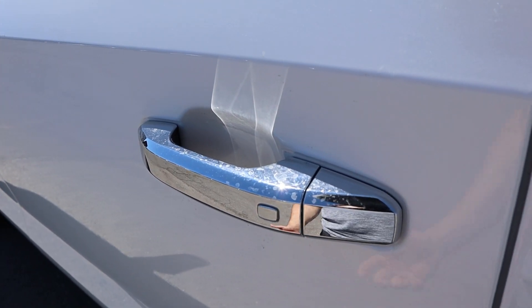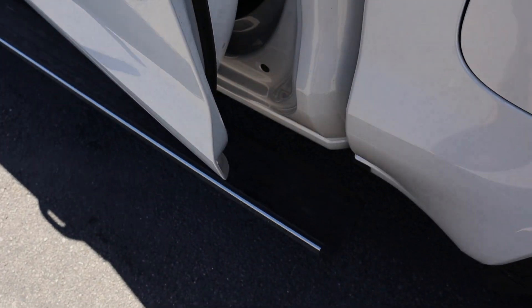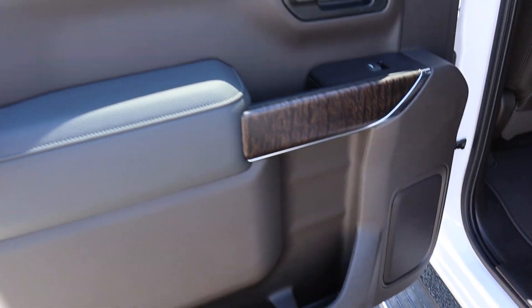Coming around to the side, we have keyless entry — one touch to lock it, press it again and that unlocks the door. The step will pop out and then we can see the rear here.